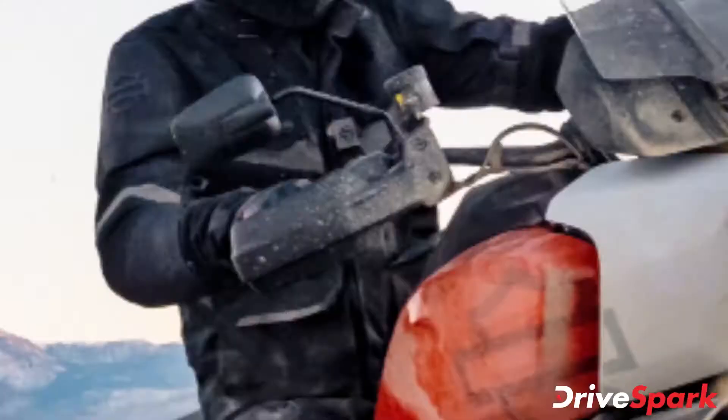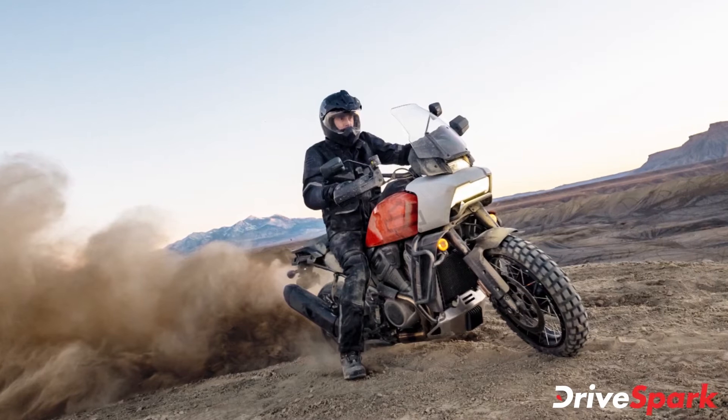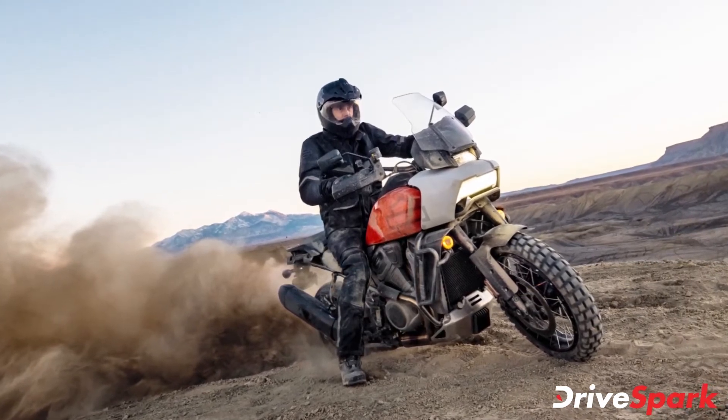The company has launched two variants of the Panamerica motorcycle: the Standard and the Special. The Standard variant of the adventure motorcycle is more on-road biased, while the Special variant features a more off-road biased setup with electronically adjustable suspension, spoked wheels, and more.